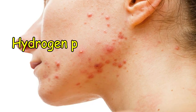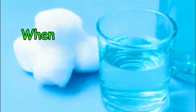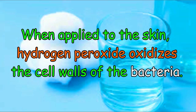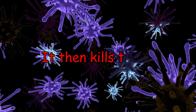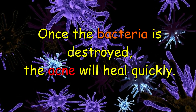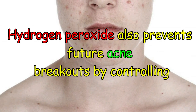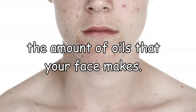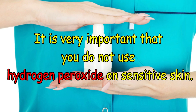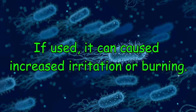Number 4: Clear up acne. Hydrogen peroxide can even eliminate or diminish acne. When applied to the skin, hydrogen peroxide oxidizes the cell walls of the bacteria, then kills the bacteria. Once the bacteria is destroyed, the acne will heal quickly. Hydrogen peroxide also prevents future acne breakouts by controlling the amount of oils that your face makes. It is very important that you do not use hydrogen peroxide on sensitive skin, as it can cause increased irritation or burning.